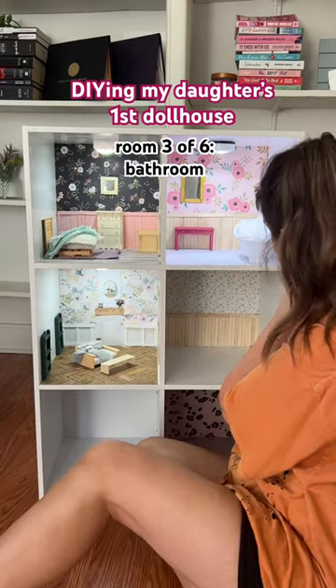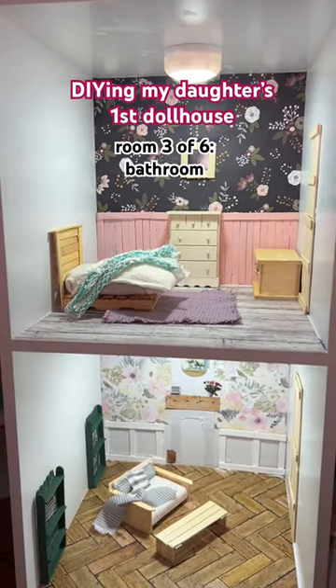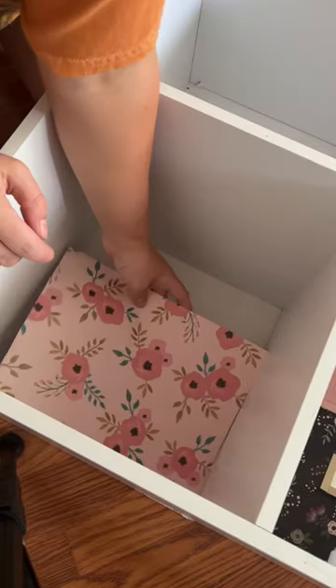Welcome back to the series where I build my daughter's first dollhouse. Today we're working on the bathroom, which is my favorite room so far. These are the other two rooms I did — a bedroom and a living room.